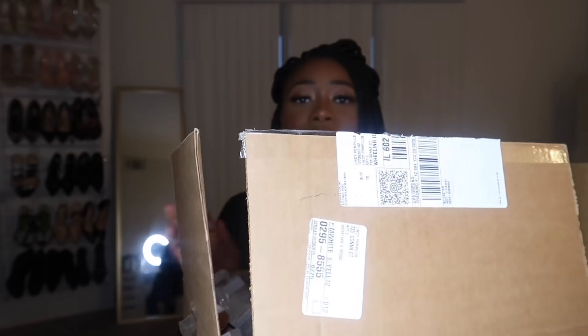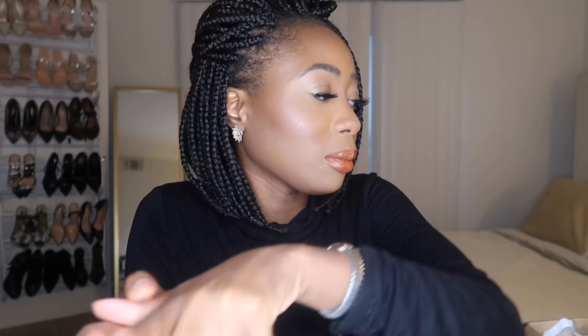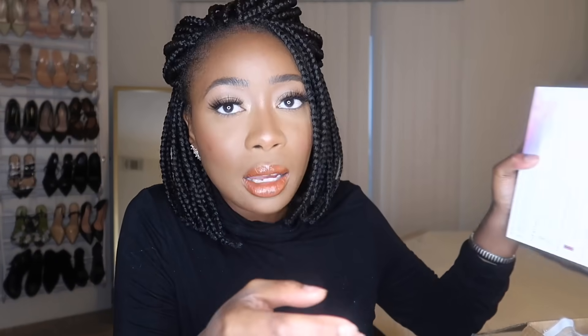Without further ado, if you're interested in seeing the first order of what I picked up, stay tuned and let's see. Alright, I'm already getting a little lost — this is the box. I'm just gonna put the box to the side and go through at random to show you guys what I picked up.